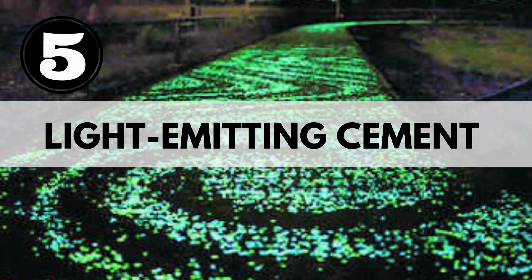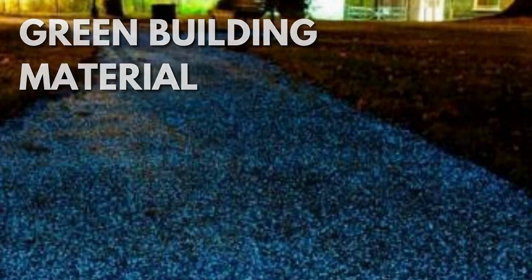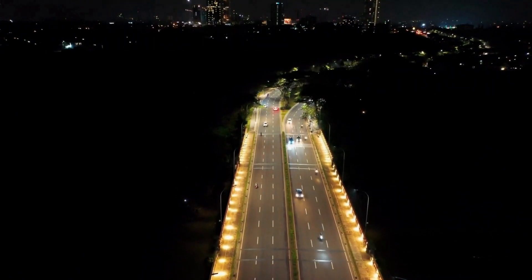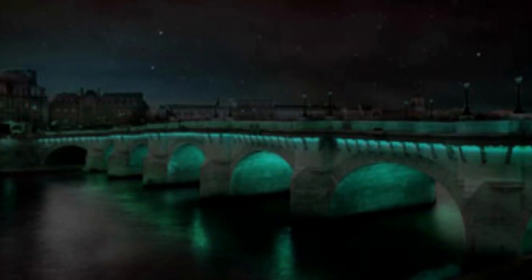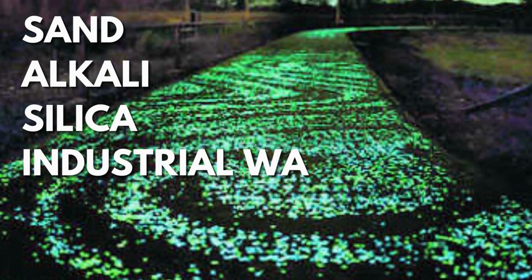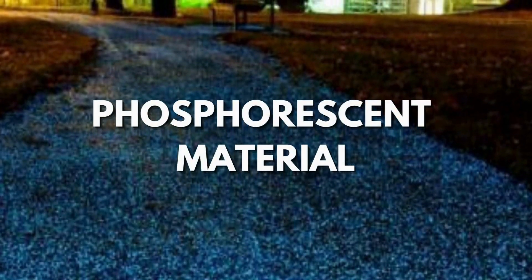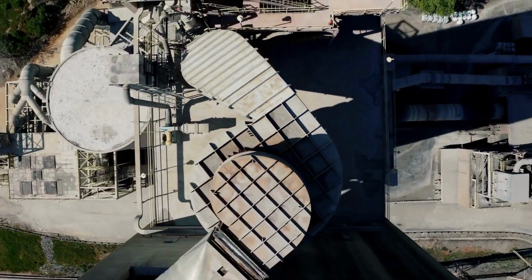Light emitting cement is a green building material that can be used to illuminate bicycle lanes, roadways, and highways without the use of electricity. It absorbs solar energy during the day and radiates light at night. It is a combination of sand, alkali silica, industrial waste, water, and some additives that convert the material into a phosphorescent material capable of absorbing solar energy and releasing it in the form of light.